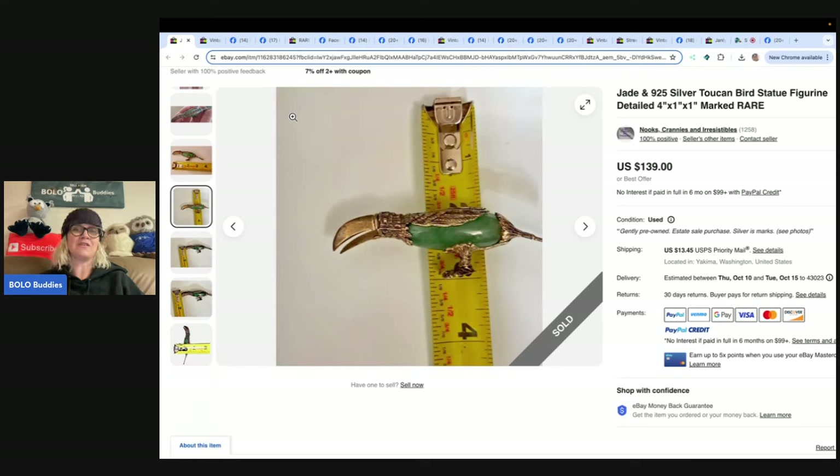Stay tuned — eBay store is Nooks Crannies and Irresistibles. If you guys share your eBay store name, YouTube channel, or social media in the comments with your BOLO, I will mention it in this video — a great way to get your store name out there.